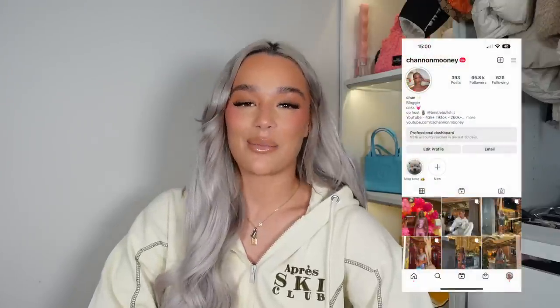Hi guys and welcome back to my channel and welcome back for a brand new video. So for today's video I'm bringing you guys a huge PLT haul. I feel like it's been a while since I've actually sat and filmed a haul but I've got so much stuff here to show you guys.